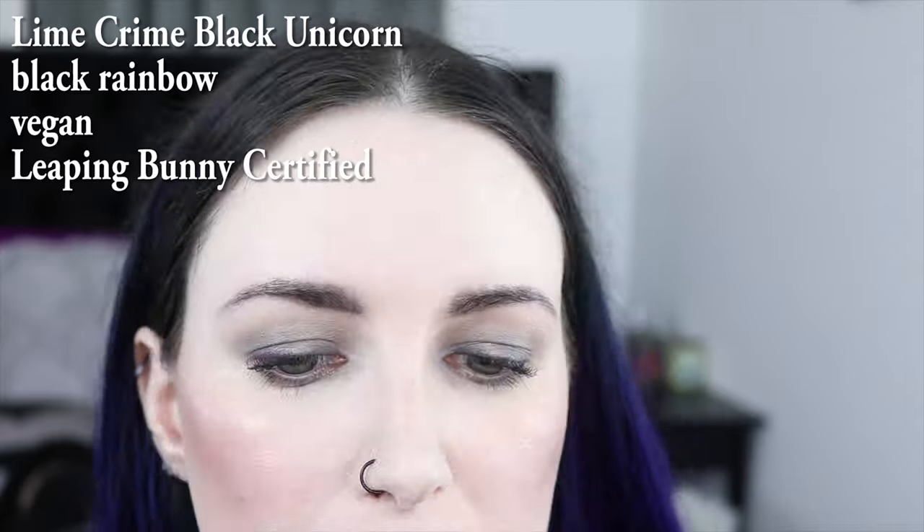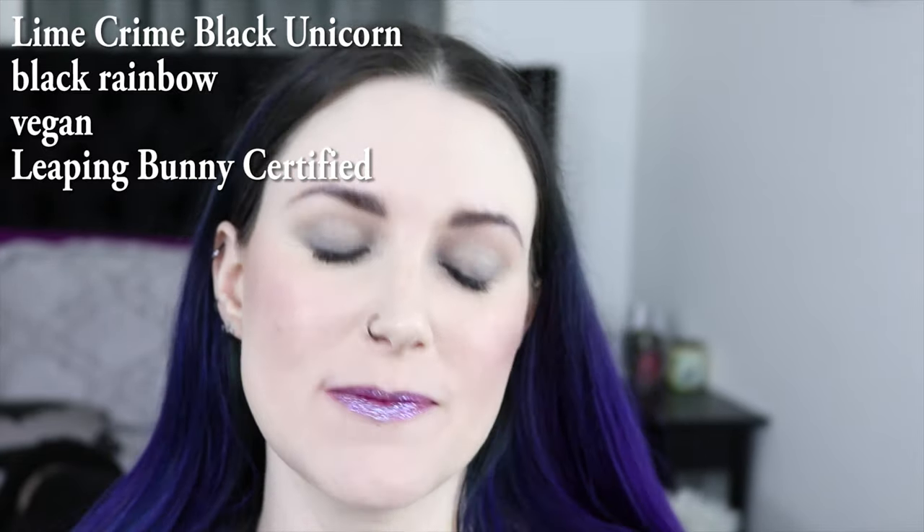We have Lime Crime Black Unicorn. This is one of the glitter lipstick toppers. I typically like to wear this on top of a pencil or some other lip color, not just on its own, but I thought I'd show it to you on its own.